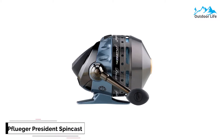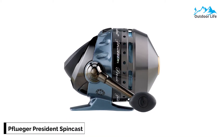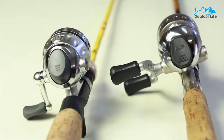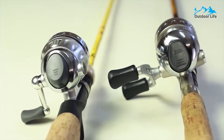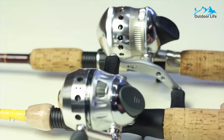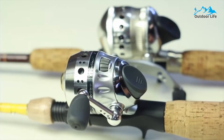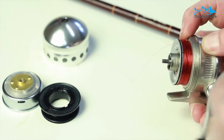Number 2: Pflueger President Spincast Fishing Reel. Pflueger has been making some of the best spincast fishing reels in the fishing industry for decades. This reel can be ordered in two different sizes depending on each angler's preference and is capable of handling braided lines. Anglers will appreciate that the President can hold quite a bit more fishing line than most other spincast reels — up to 150 yards of monofilament line rated up to 8-pound test in strength.